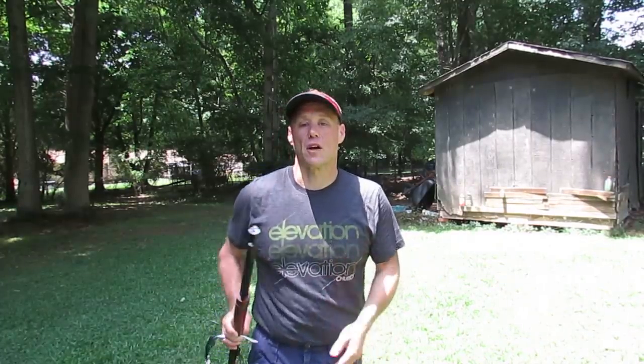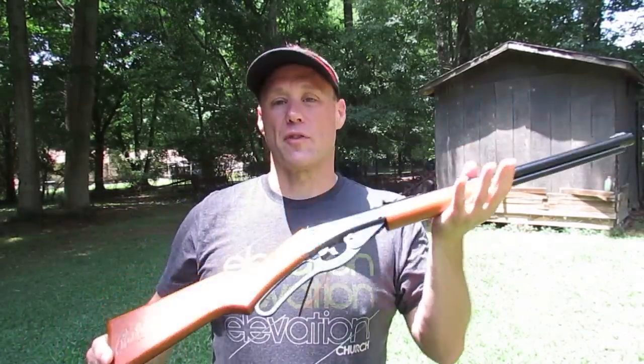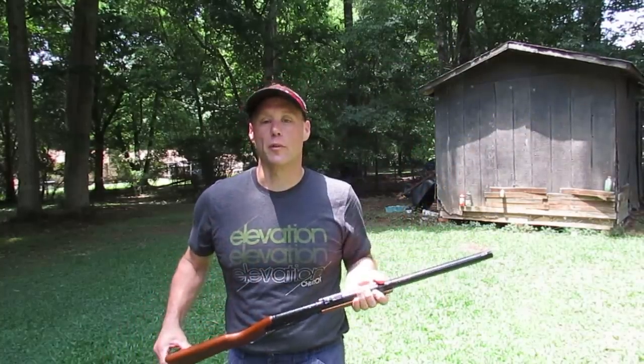Hey everybody, earlier today I posted a couple pictures on Facebook of my Red Ryder BB gun. Some people were joking with me about the fact that I owned one, and in fact, there it is — I've owned it for a few months now.